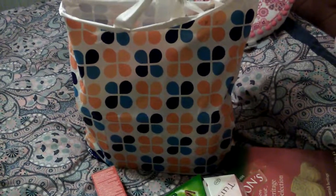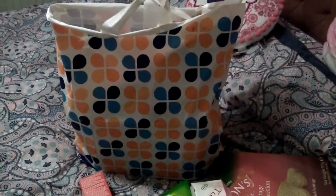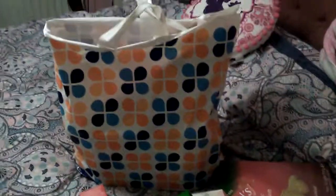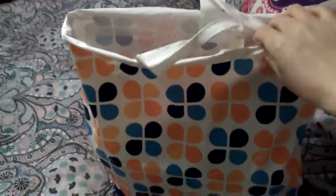Good evening everyone, I'm back again with another Home Bargains haul. Hope everyone is fine and doing good. I'm gonna show you guys what I got, so here goes — I'm just gonna pull them out the bag as I go along.